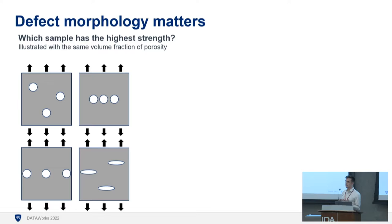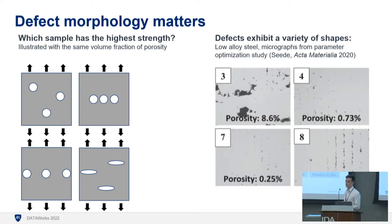Not all defects are equal. If you have a flat or crack-like defect, or defects that are close together, you'd expect a more severe impact on the behavior of the part. These micrographs on the right are real images of additive manufacturing material — you can see defects at different shapes, different sizes, clustered differently. You'd expect all these materials to behave a little bit differently. If you can measure this information, you can more accurately predict how the material is going to behave.